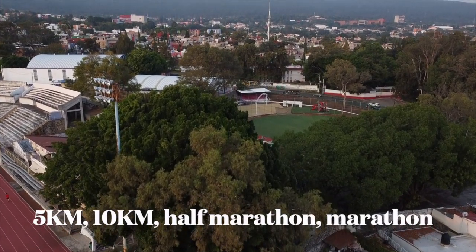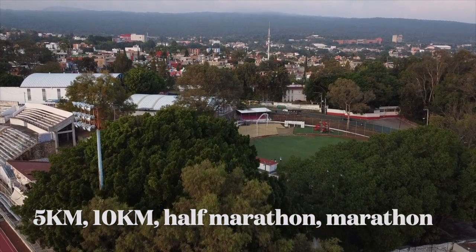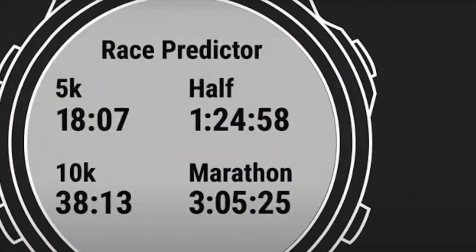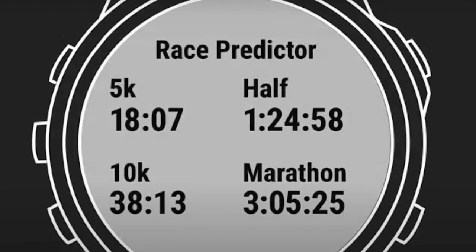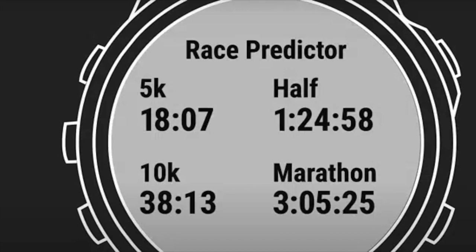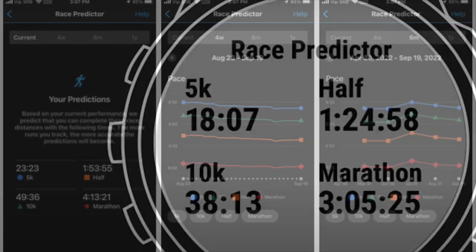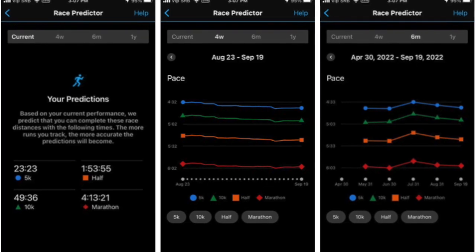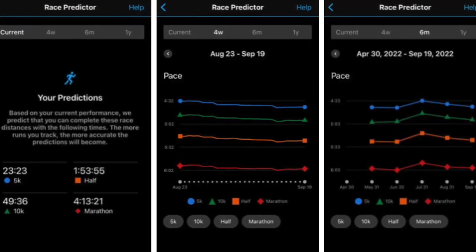Predictions include 5km, 10km, half and full marathon race times. This information can be viewed on the watch itself. For example, on the Forerunner 955 you can find it if you navigate to the Performance Glance. The default screen here is VO2 Max. Press the down button twice to view the predicted times. Each of the four distance times is displayed on a separate screen, along with a graph on how this has changed during the previous four weeks.